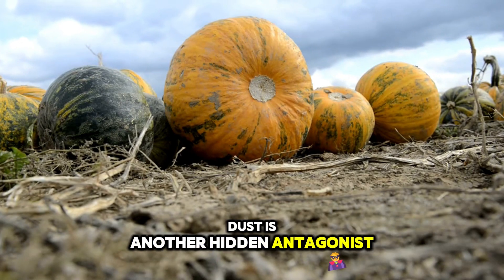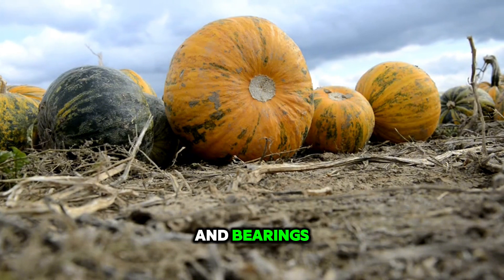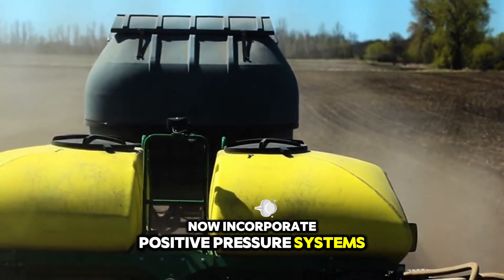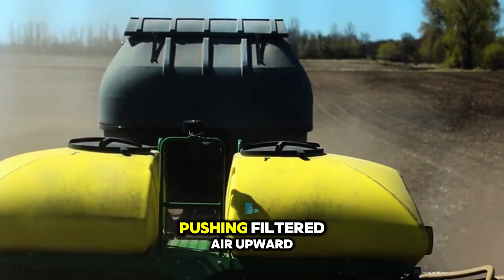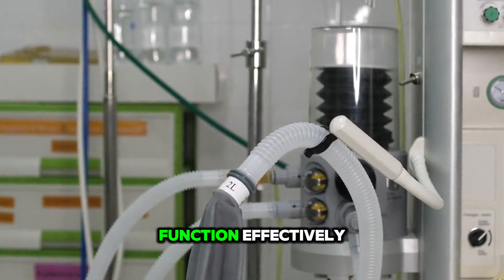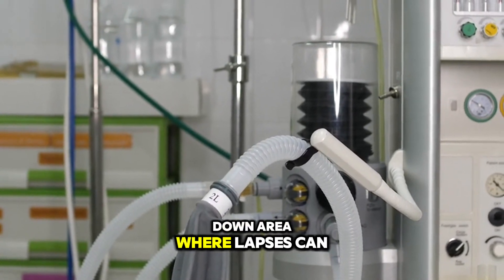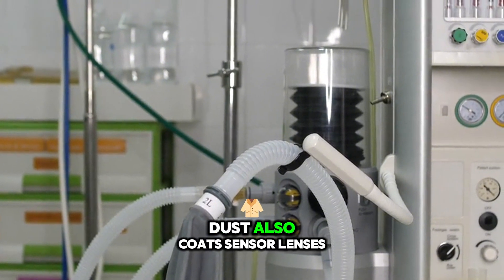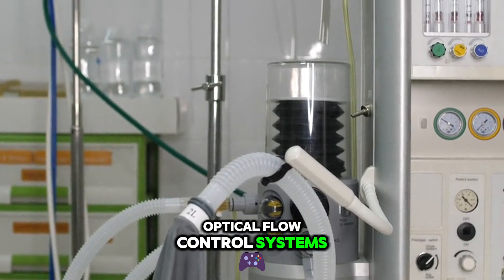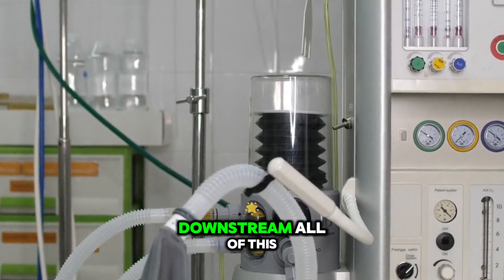Dust is another hidden antagonist. In dry conditions, fine particulates infiltrate seals and bearings, increasing abrasive wear. Advanced harvesters now incorporate positive pressure systems in their critical housings, pushing filtered air outward to keep contaminants at bay. Yet these systems only function effectively if filters are cleaned and pressure differentials monitored — any wear lapses can be costly. Dust also coats sensor lenses, reducing the accuracy of optical flow control systems and leading to erratic conveyor speeds that undermine all the careful mechanical protections downstream.